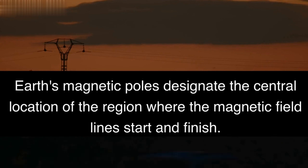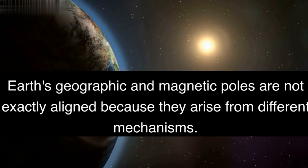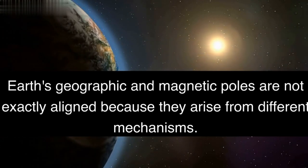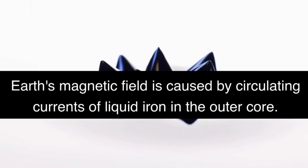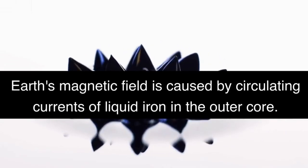Earth's magnetic poles designate the central location of the region where the magnetic field lines start and finish. Earth's geographic and magnetic poles are not exactly aligned because they arise from different mechanisms. Earth's magnetic field is caused by circulating currents of liquid iron in the outer core.